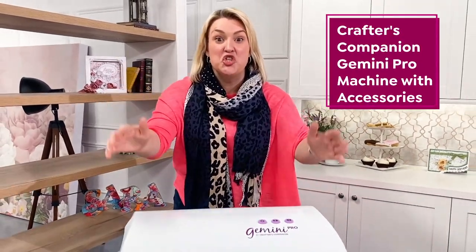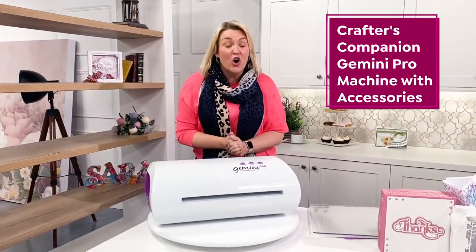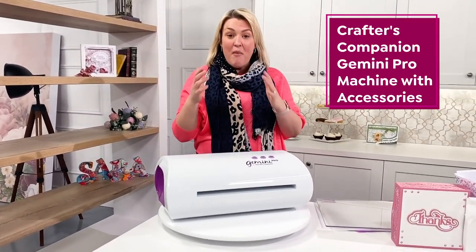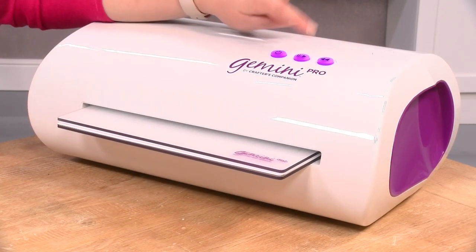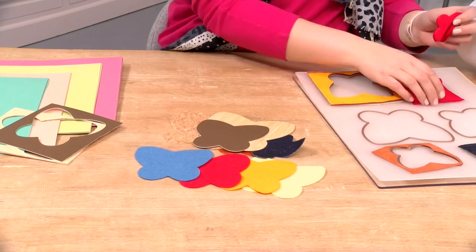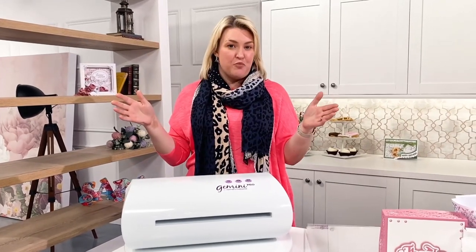Let me introduce you to the Gemini Pro, our biggest machine yet — all the amazing functionality of our market-leading Gemini machine, but now with a 12-inch wide opening. So whether you love batch making, want to save time, get the most out of your die-cutting machine, or want to work on some larger projects,